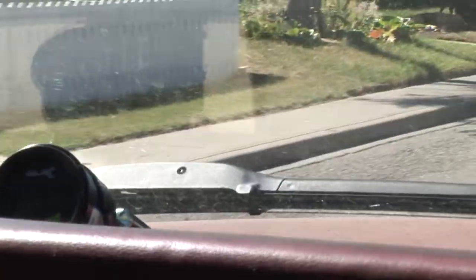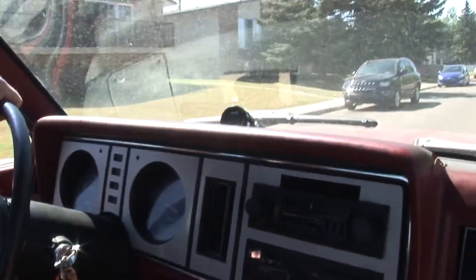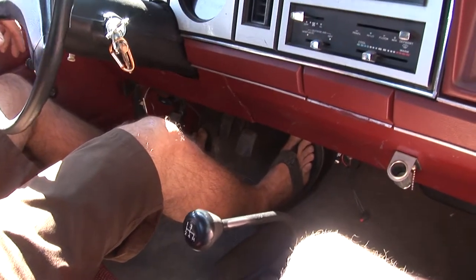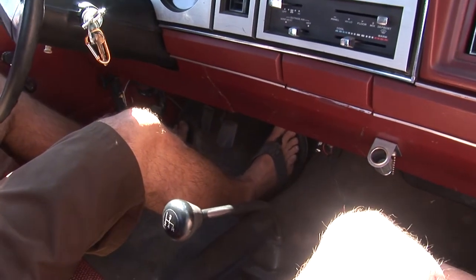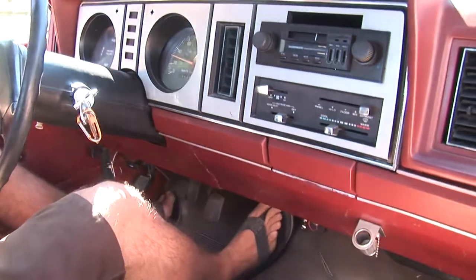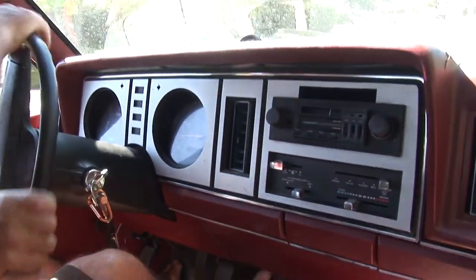Now in this truck it's actually still using the clutch. Some people with their EV conversions like to keep the clutch and shift, but you don't really have to — you can just leave it in second gear and drive it like that. This motor will go up to 20,000 RPM and you get instant power right at zero RPM, so you don't really need to shift. That's only something a gas engine needs to do.